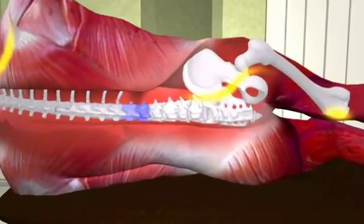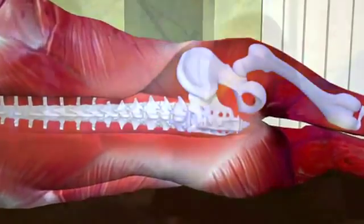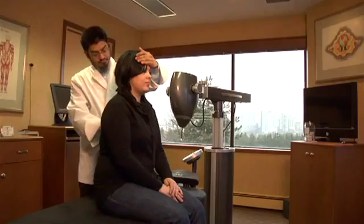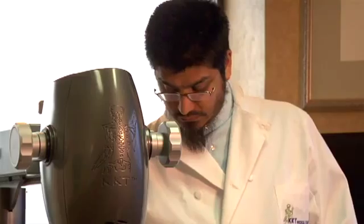Muscles, blood vessels, and neural communication are stimulated, initiating the body's self-healing process. My condition when I first came into the clinic wasn't back pain or neck pain per se, but I suffered from very frequent headaches — every day from about grade three. What the KKT treatment did for me was it helped reposition my spine, which increased the blood flow to my brain, which ultimately decreased the amount of headaches I was suffering from. I'm convinced that KKT treatment will be accepted worldwide, not just for adults, but for children as well.